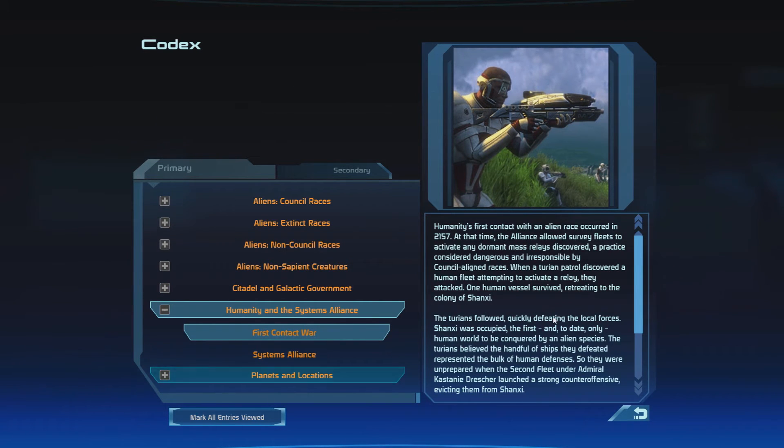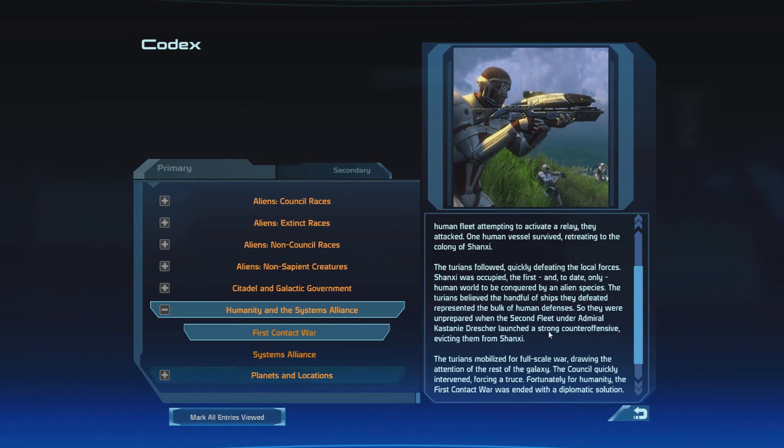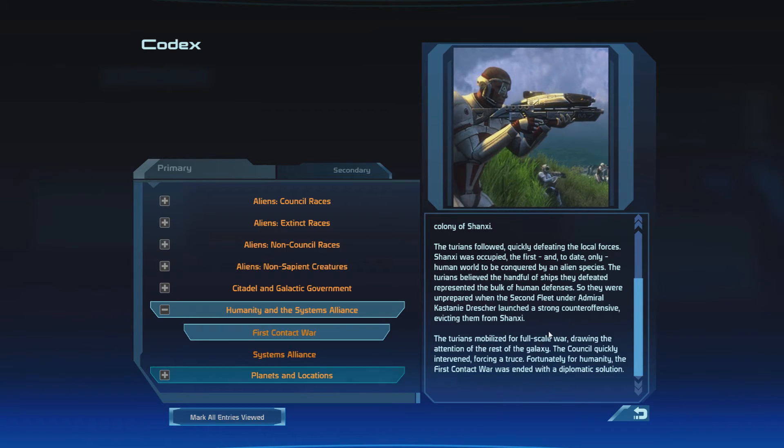Humanity's first contact with an alien race occurred in 2157. At that time, the Alliance allowed survey fleets to activate any dormant mass relays discovered — a practice considered dangerous and irresponsible by Council-aligned races. When a Turian patrol discovered a human fleet attempting to activate a relay, they attacked. One human vessel survived, retreating to the colony of Shanxi. The Turians followed, quickly defeating the local forces. Shanxi was occupied — the first and to date only human world to be conquered by an alien species. The Turians believed the handful of ships they defeated represented the bulk of human defenses, so they were unprepared when the Second Fleet, under Admiral Castany Drescher, launched a strong counter-offensive, evicting them from Shanxi. The Turians mobilized for full-scale war, drawing the attention of the rest of the galaxy. The Council quickly intervened, forcing a truce — fortunately for humanity, the first contact war was ended with a diplomatic solution.